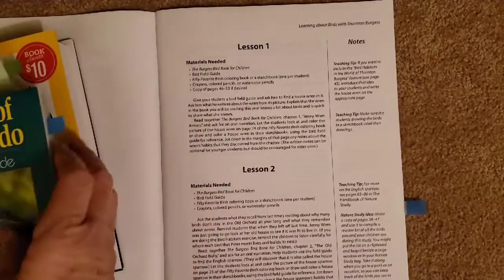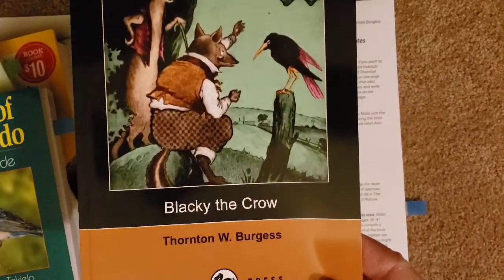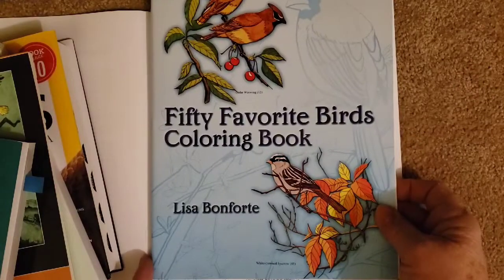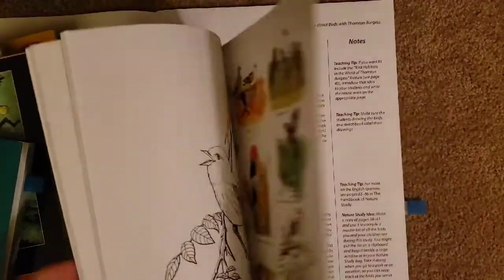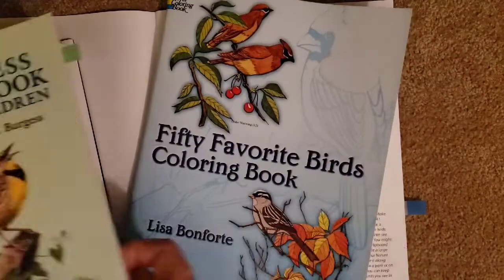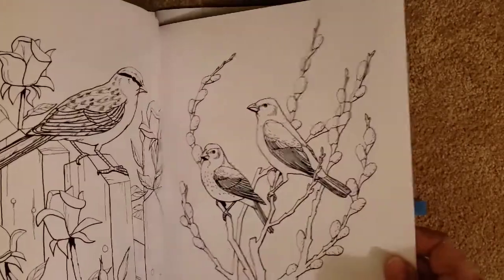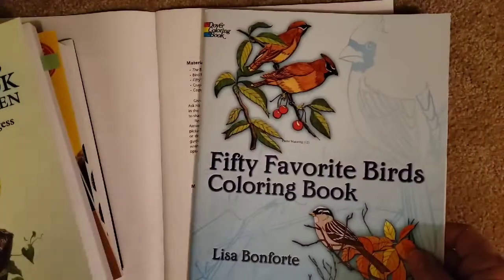Those we need, and then it says to add in Blacky the Crow, so we'll be reading this book also. The last thing it tells you to do is the 50 Favorite Birds Coloring Book by Dover. It goes through and has all the different birds that are talked about in our read-aloud book and gives us pictures to color. We love coloring, waterpainting, watercolors, oils, and chalk, so however my children choose to do these is fine with me.